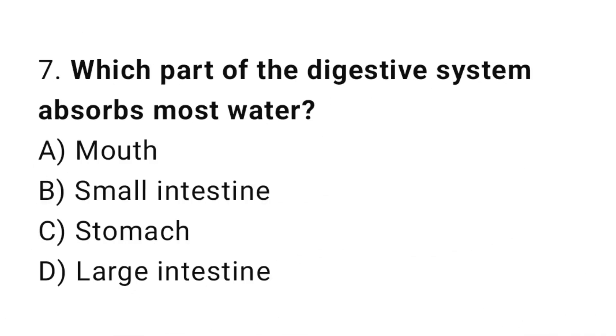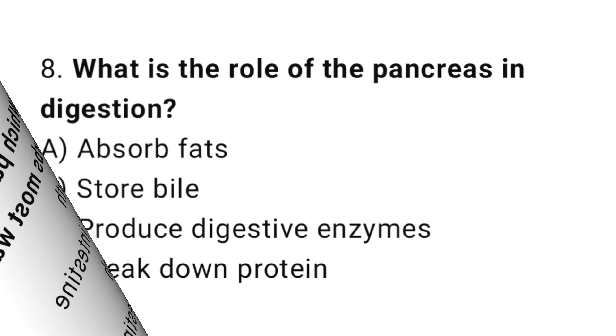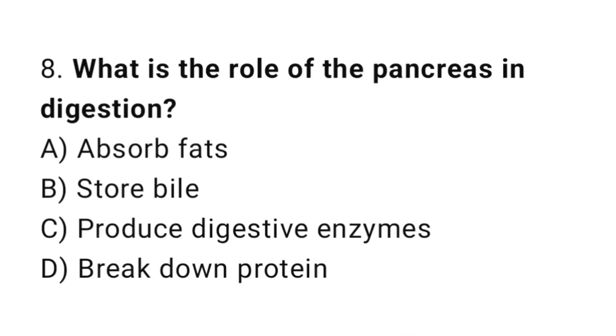Question number 7: Which part of the digestive system absorbs most water? The correct answer is D: Large intestine. Question number 8: What is the role of the pancreas in digestion? The correct answer is C: Produce digestive enzymes.